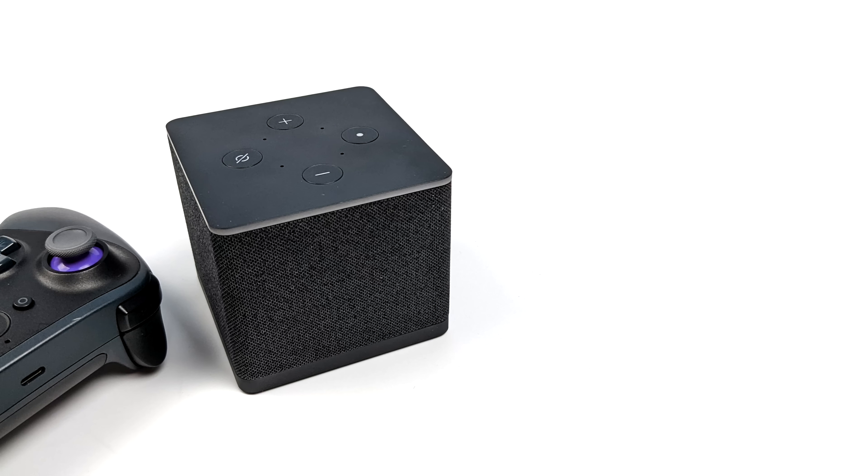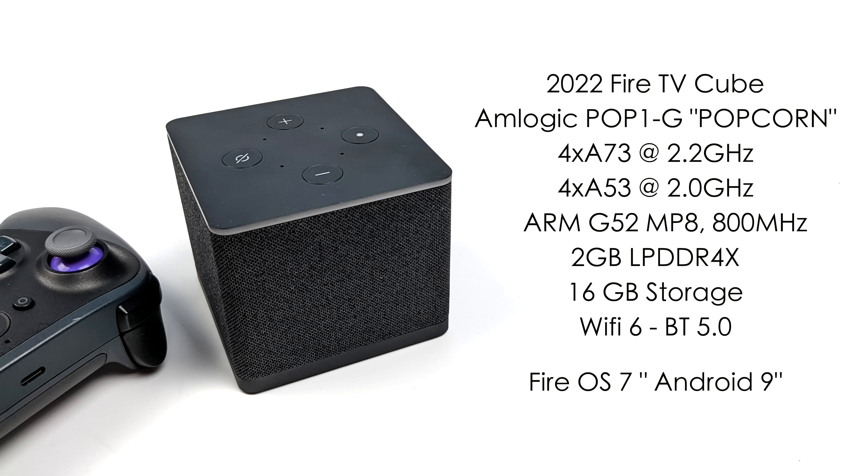Amazon is claiming this is two times faster than the Fire Stick 4K, and I could definitely believe it, because for the CPU we have the Amlogic Pop1G, also codenamed Popcorn. This CPU is really a variant of the Amlogic A311D2 with AV1 support, and it's actually really good for an Amlogic chip. It's an 8-core SoC with four A73 cores up to 2.2 GHz and four A53 cores up to 2 GHz. Where this really shines is the GPU — the Mali G52 MP8, an 8-core GPU up to 800 MHz, which with Vulkan and OpenGL definitely outperforms something like the S922X.